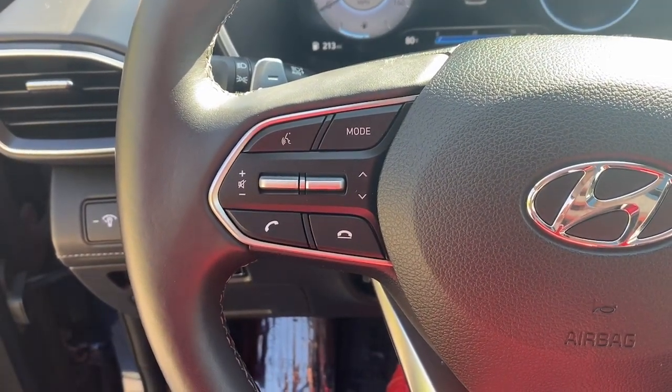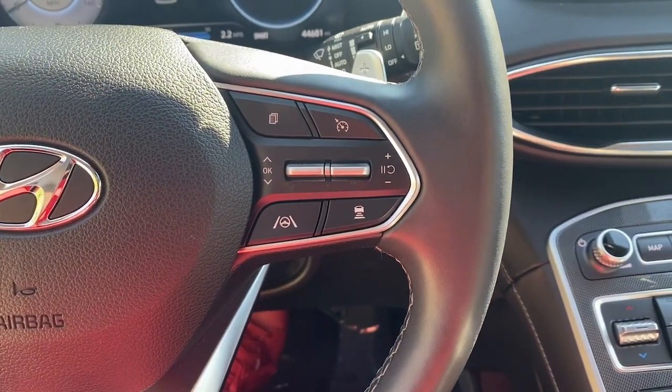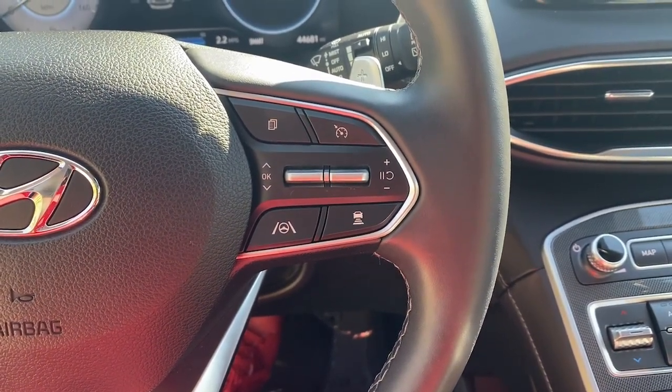Treat yourself to a test drive today. Our staff will toss you the keys and give you an outstanding customer experience. Thanks.